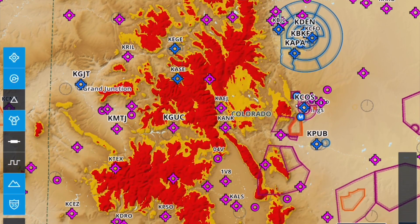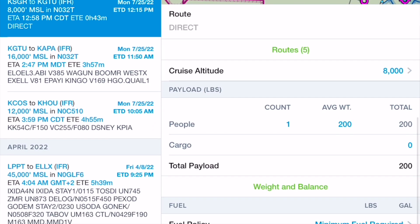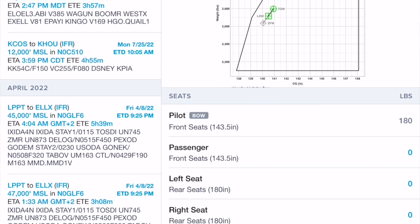We added global graphical NOTAMs, and we also enhanced our weight and balance capability to integrate it with your aircraft profiles and with your flight plan.